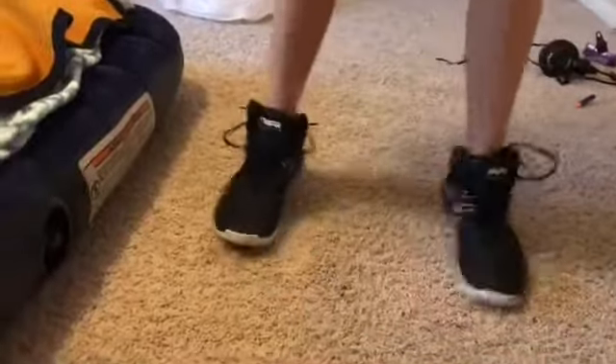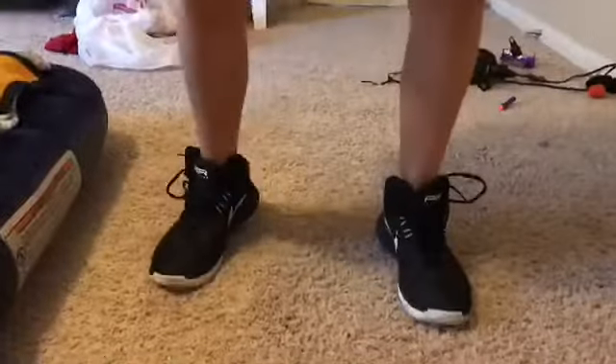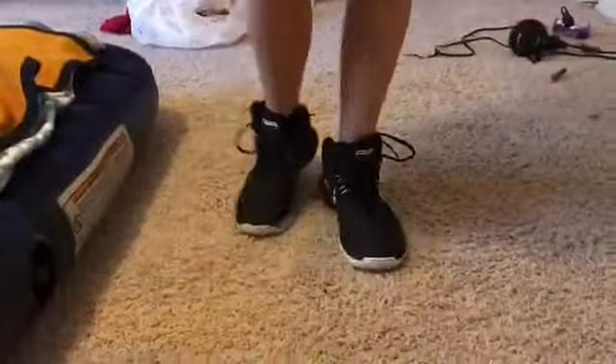These are the high tops. These are for when your girl is like, hey, I'm sporty. I could probably beat you in anything athletic. Let's do some sprints, push-ups, curl-ups. Let's go fitness.